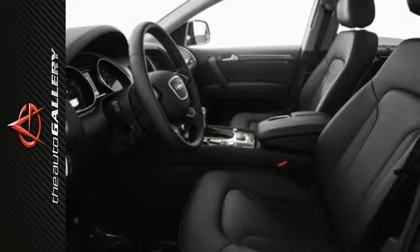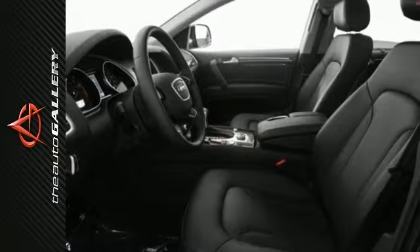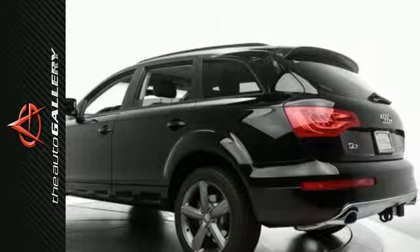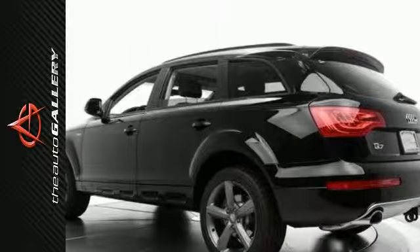Additional features include the HomeLink system, heated seats, a technology package, rain sensing windshield, 4-wheel anti-lock brakes, and a panoramic moonroof. It also has keyless entry, leather-heated seats, and exquisite wood trim.